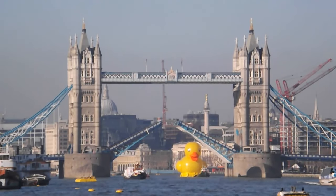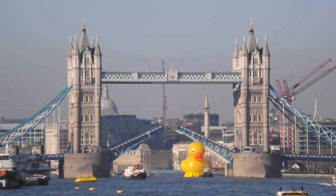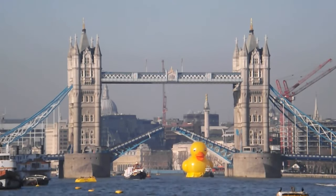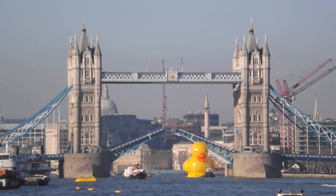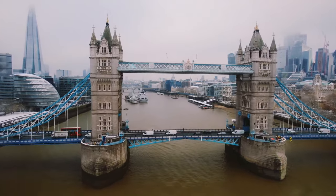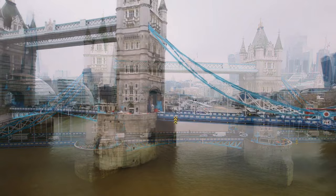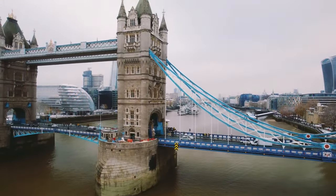However, the bridge had to open very quickly as a 15-metre rubber duck was moving down the River Thames. Many people couldn't believe their eyes, but it was a marketing event to give money to people who had good ideas to make people laugh.